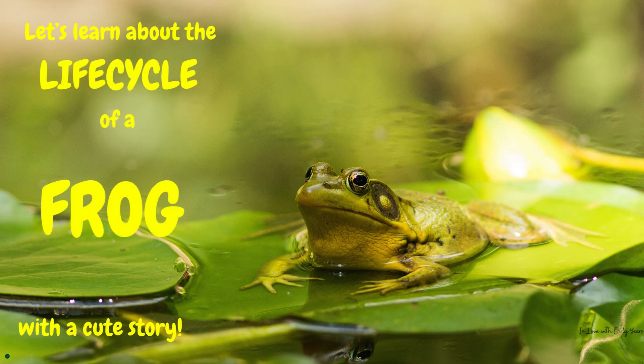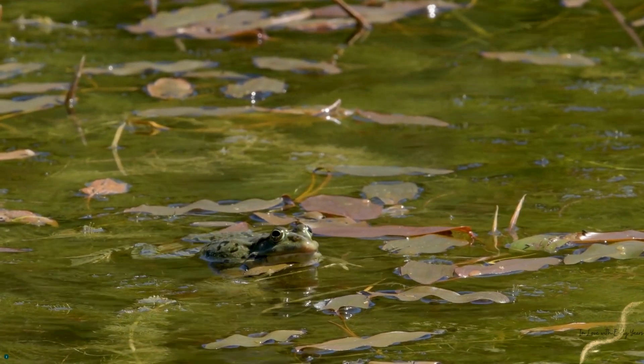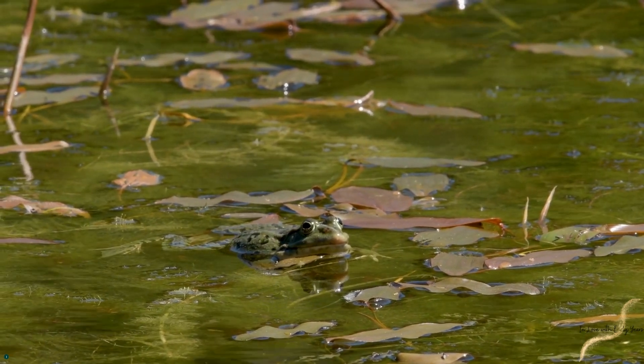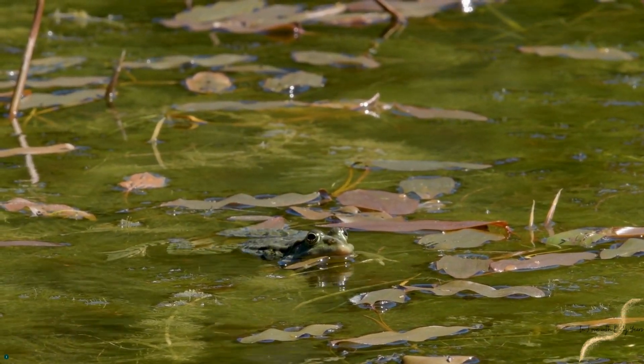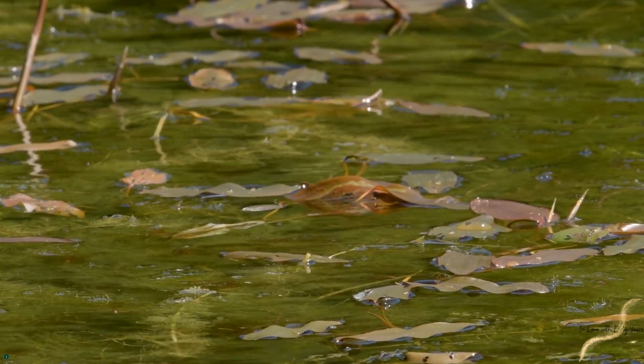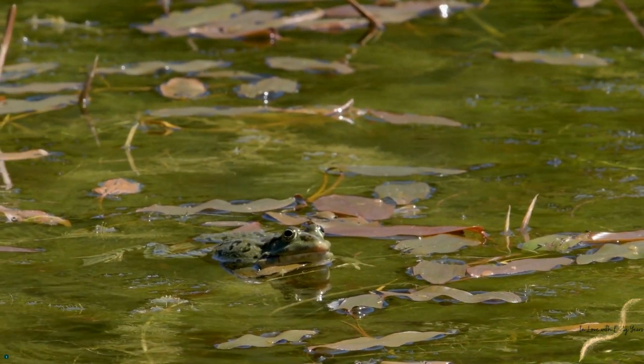Let's learn about the life cycle of a frog with a cute story. Once upon a time in a magical pond there lived a tiny frog called Freddy. Let's follow his journey as he grows up.